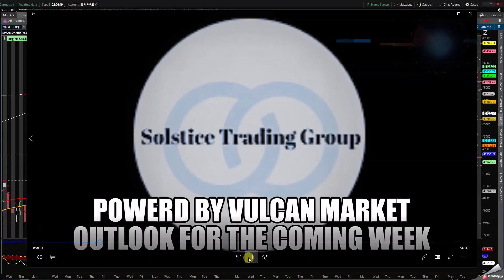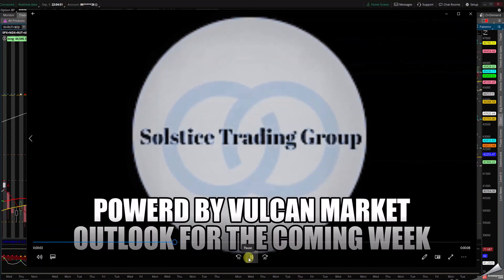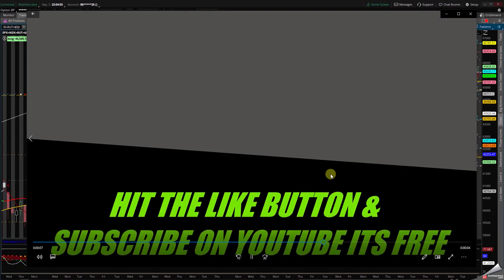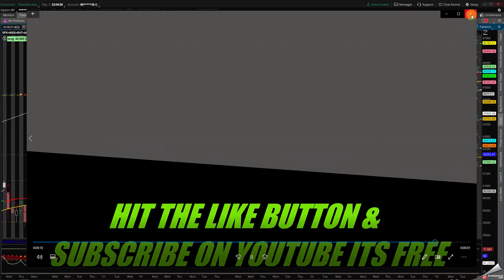Good evening everybody. This is Chrissy from Solstice ATR and Vulcan Capital Research. I will be covering for September 5th the coming week Market Outlook.